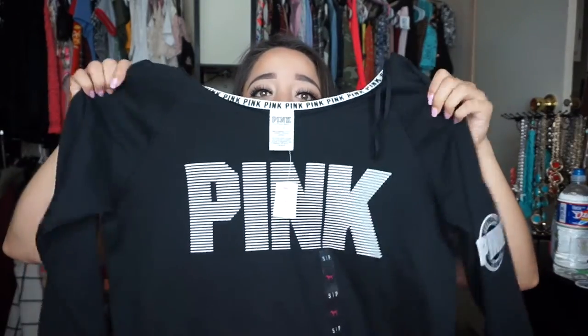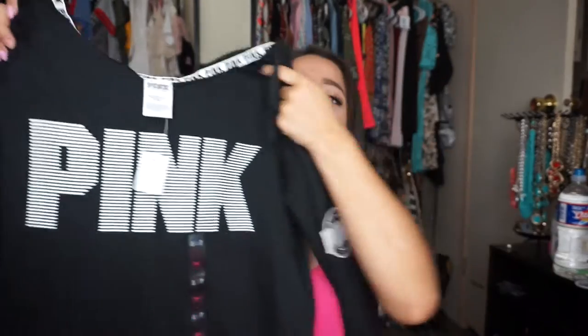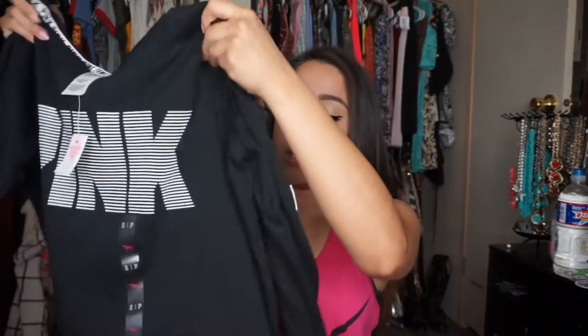Moving on to my favorite store: Pink, aka Victoria's Secret. I've been shopping there a lot recently. I got this beautiful off-the-shoulder sweater top in black — it says Pink, matches everything, and is really soft and comfy. I got it for $15, which was part of a deal where it came out to $41 if you purchase a bra. I did buy a colorful bralette for $29.50.